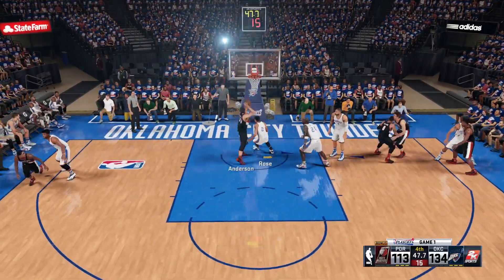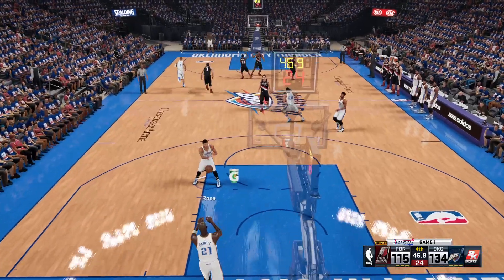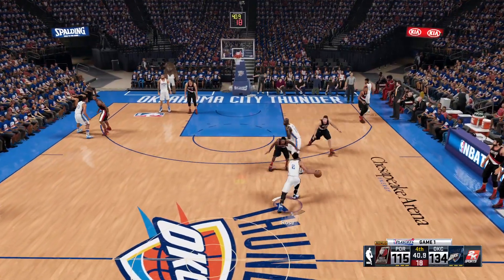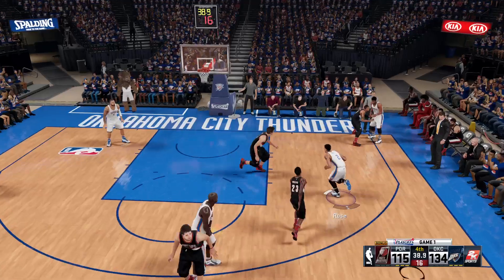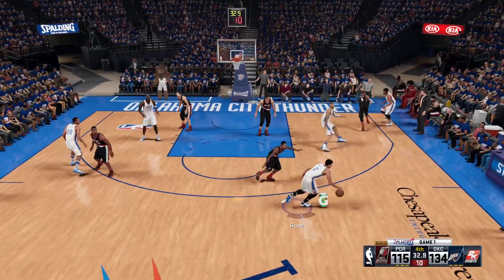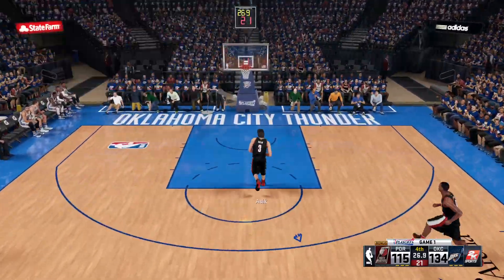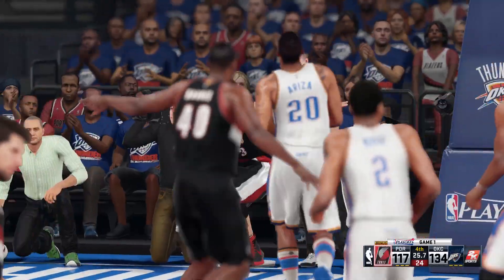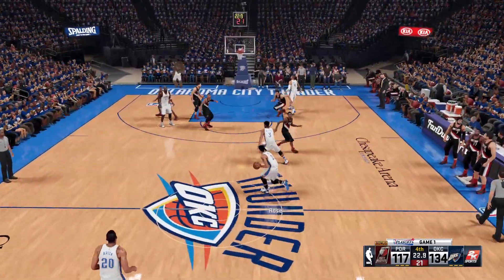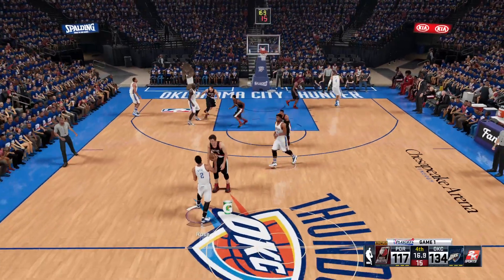Lillard attacking — kicks it to Anderson. Soft touch off the glass, and his stroke has been dead on from outside. Here's Rose. Ariza outside, back to Rose. Stolen by Asik. Now Portland on the break — five seconds separate in the shot and game clocks. Drops in the breakaway layup — they're clearly finishing strong here, but not enough time to pull it out. It does look like they're going to end on a high note — too bad this run didn't develop sooner for them.